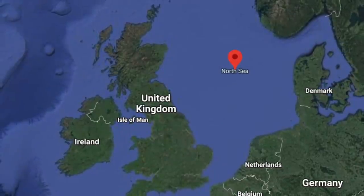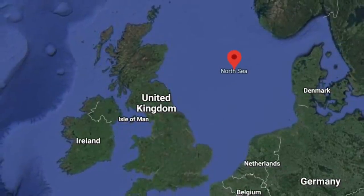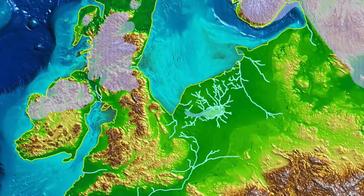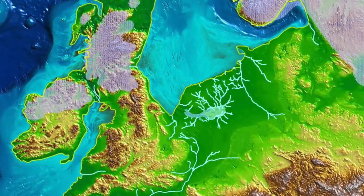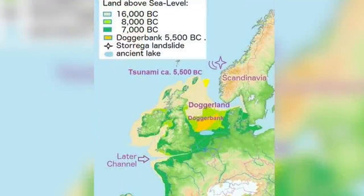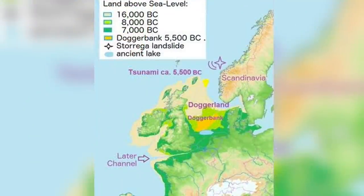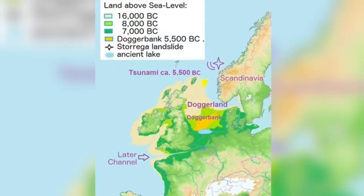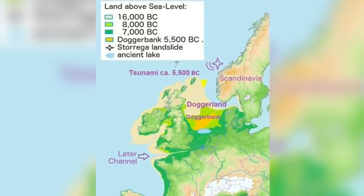It now lies at the bottom of the North Sea due to rising sea levels and a process called isostatic rebound. During the Ice Age, the weight of the ice further north forced this part of the world to bulge up. And then, when the ice melted, the land started to sink, and so together with the rising sea levels from melting ice, every last piece of Doggerland became submerged.